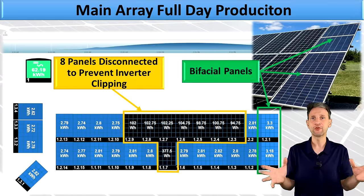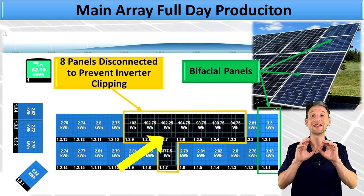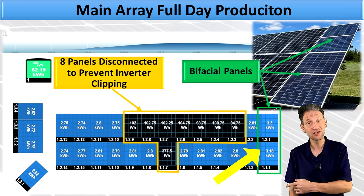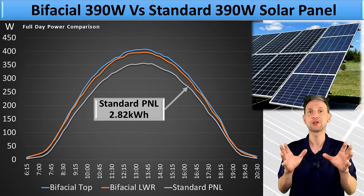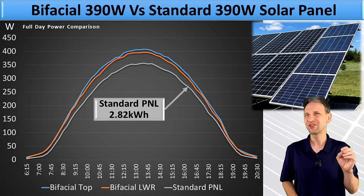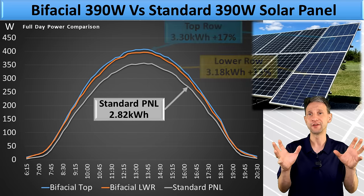This screen grab of the performance for the entire day is dark in the middle because I had to disconnect eight panels to prevent any clipping from interfering with my data collection. The two panels on the end are the bifacial panels. The gray line shows a whole-day production in June for a standard JNCO 390-watt panel, very near the summer solstice. It reached a very respectable 2.82 kilowatt-hours of output for that whole day.